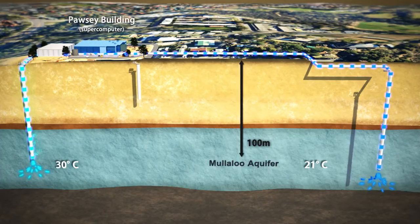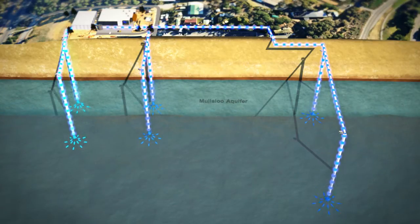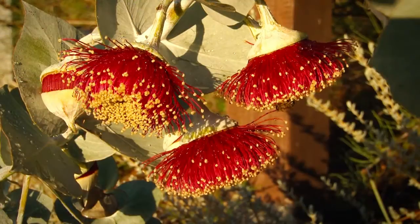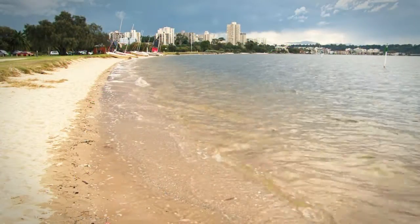Additional cool water injection bores will also be used to manage the underground distribution of heat. The system does not consume any water, making it environmentally friendly. It also performs reliably around the clock, regardless of weather or season.